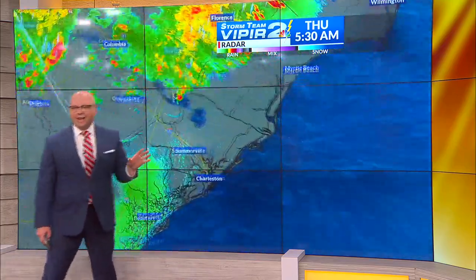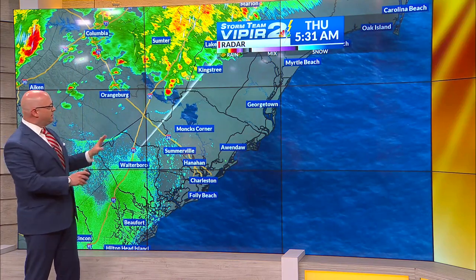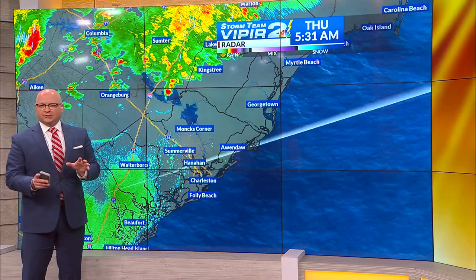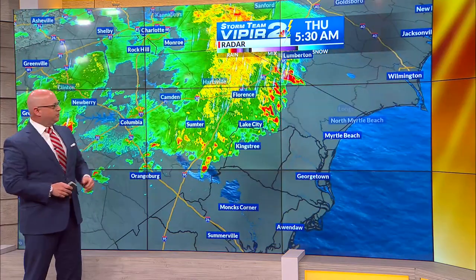Now, we're going to catch the northern end of it. The more intense thunderstorms are probably going to be across South Georgia, but it's going to be enough here to where it at least does get our attention and we want to give you a good heads up that there could be a couple of strong storms.